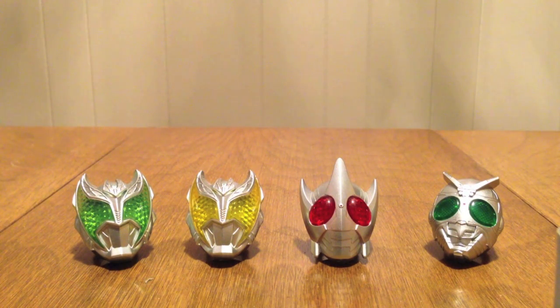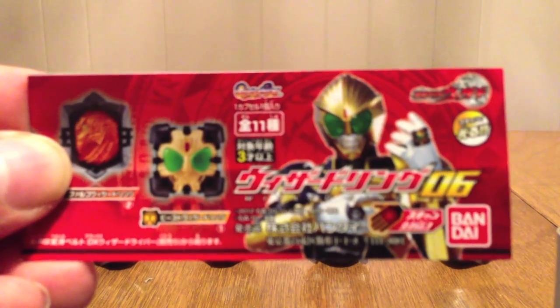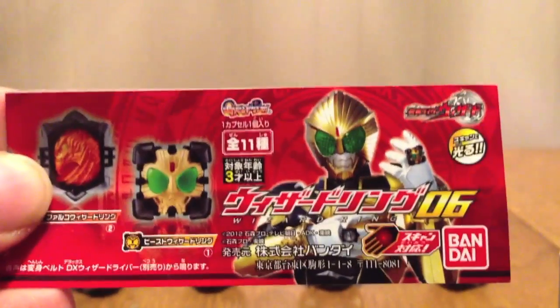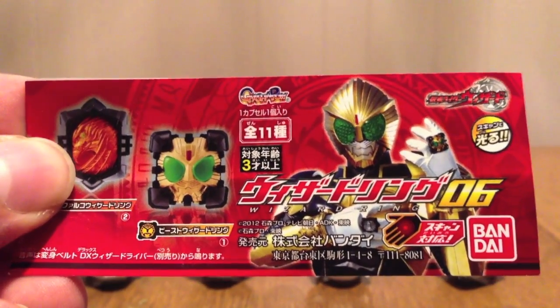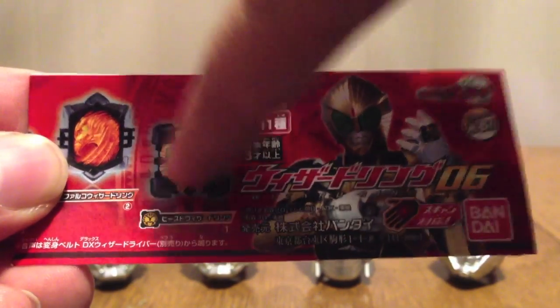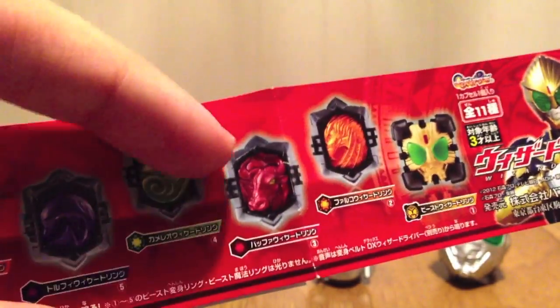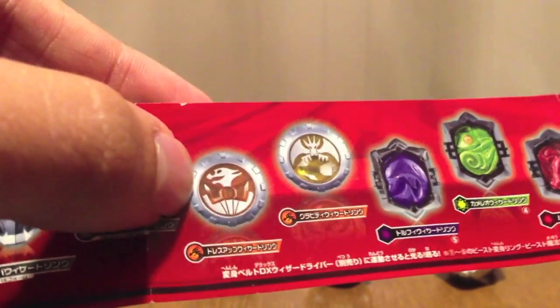I just opened it for whatever reason. So here it is, and we can see Beast here — Kamen Rider Beast, if you will. So we see Wizard Ring Set 06. That's the capsule. The set includes the Beast Ring, Falco, Buffa, Chameleo, Dolphi. And then it's got two ability rings: Gravity and Dress Up. And then we've got our four Rider Rings.